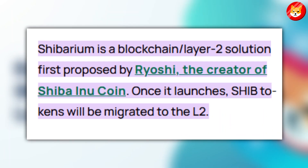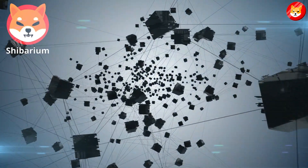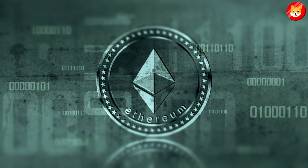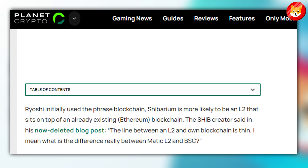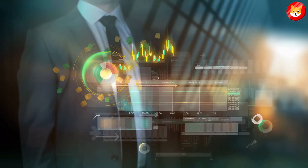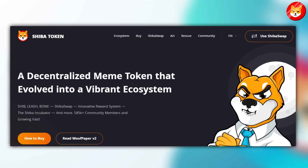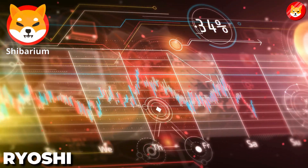Once it launches, SHIB tokens will be migrated to L2. Ryoshi initially used the phrase blockchain. Shibarium is more likely to be an L2 that sits on top of an already existing Ethereum blockchain, the SHIB creator said. The line between an L2 and own blockchain is thin — what is the difference really between Matic L2 and BSC? One of the primary goals will be to lower transaction fees for those in the Shiba ecosystem. Ryoshi first said that Shibarium's transaction fees would be minimal, or even zero.